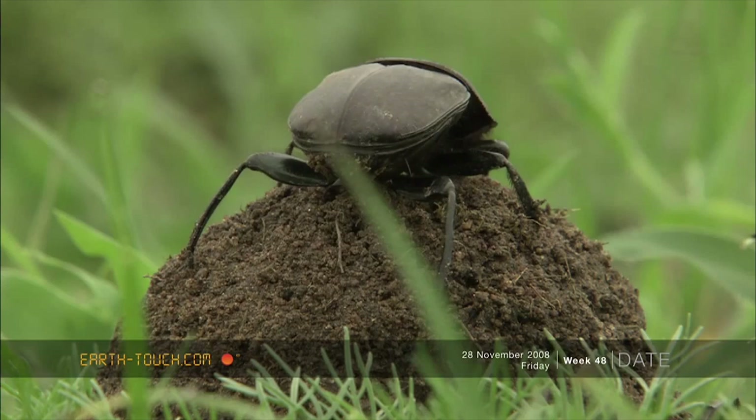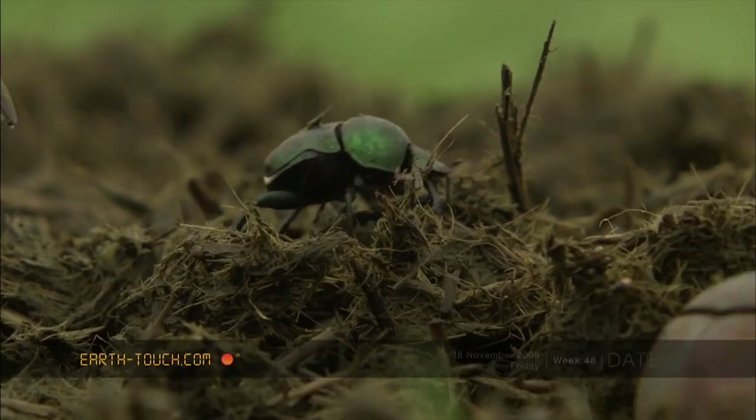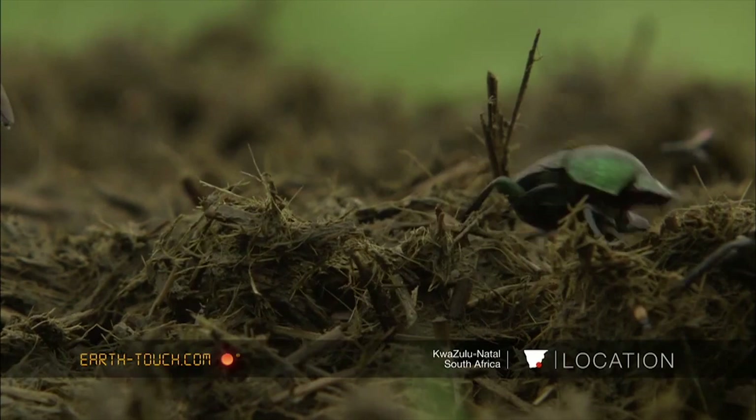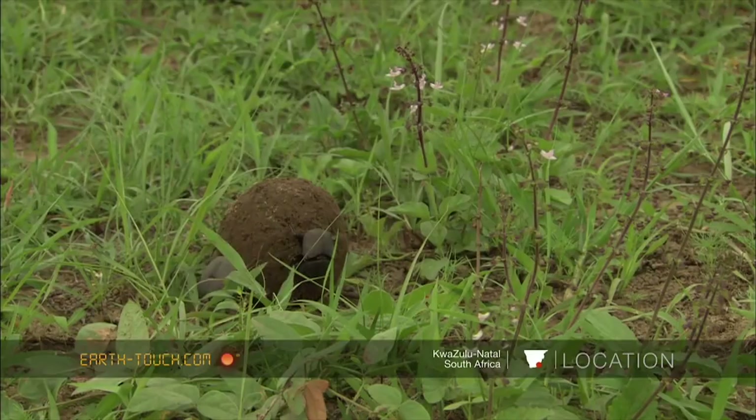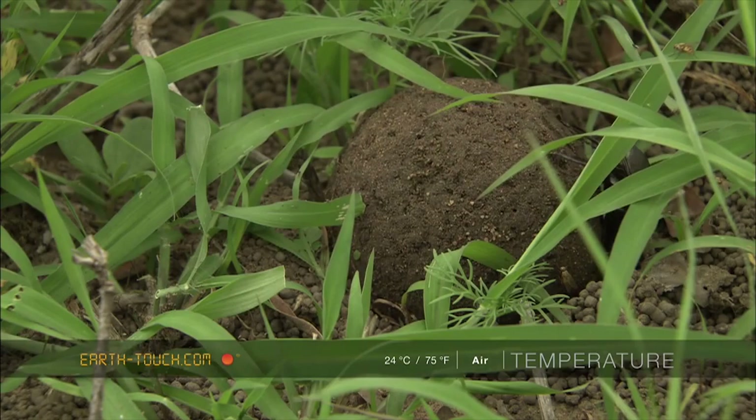The other reason is that dung makes a perfect baby crib. According to the San Diego Zoo, after a chance encounter at a dung pat, male and female rollers establish a pair bond. The male offers the female a giant-sized brood ball, and if she accepts, the two beetles ride off into the sunset together and find a safe place for their dung ball.